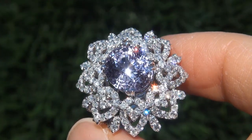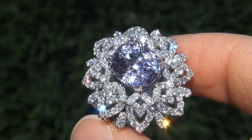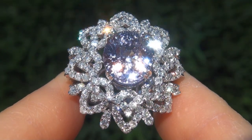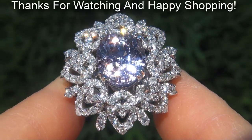Certified Jewelry offers white glove service which includes free sizing and free same-day FedEx shipping. We are so confident that you'll be completely delighted with your purchase that we insist on paying for the return shipping if you choose to send it back. Thanks for watching and happy shopping!